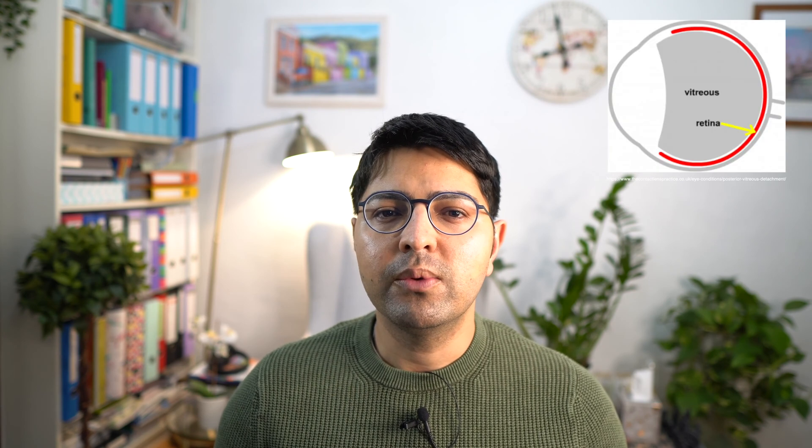I will first begin by explaining what a posterior vitreous detachment is. If you look at this picture on screen now you will see that the majority of the volume of our eyes is occupied by what is known as the vitreous. The vitreous is firmly attached to the back of the eye which is called the retina. As we age and the vitreous undergoes changes, in most patients this jelly will detach from the back of the eye, and this is what's known as a posterior vitreous detachment.